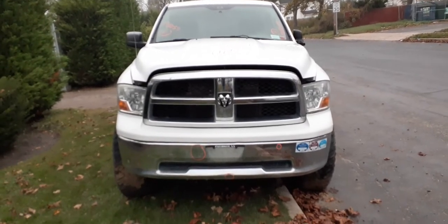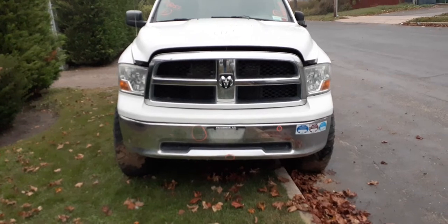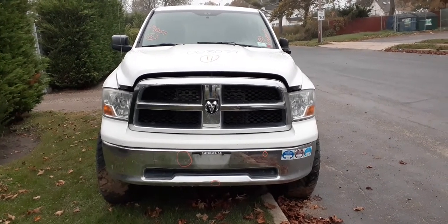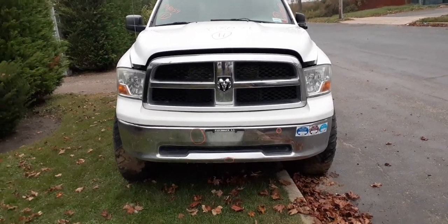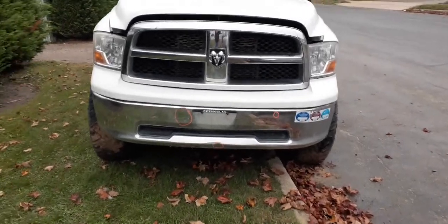Newest addition to the inventory here is the 2011 Dodge Ram 1500 crew cab 4x4 with a 4.7 automatic. It is stock number 8059. As you can see, it's got a decent nose.